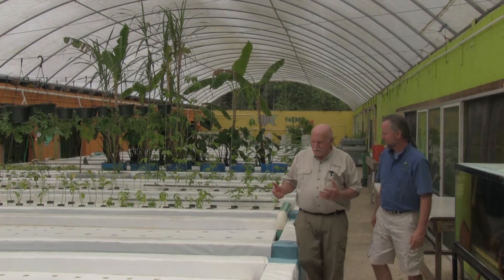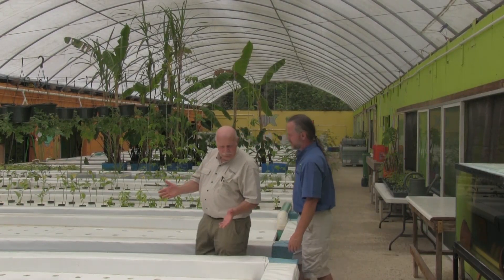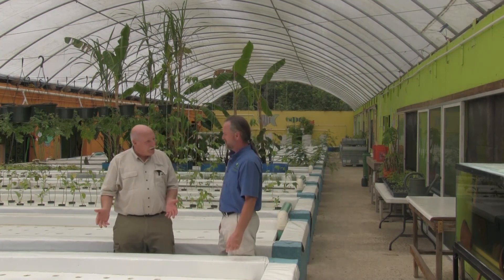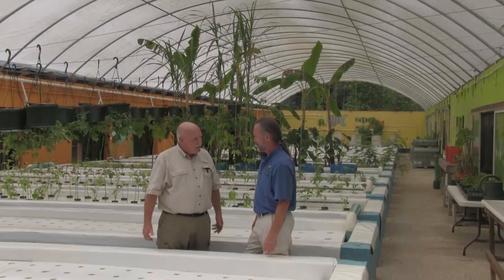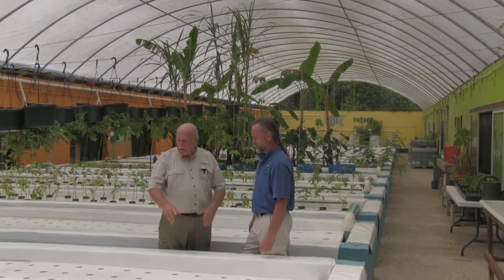Phil, I can't help but notice that your grow troughs are empty. There's nothing in it. What's going on? Because some people are going to watch this and say, oh, they're not growing anything. What's going on? So can you tell me what's happening here?